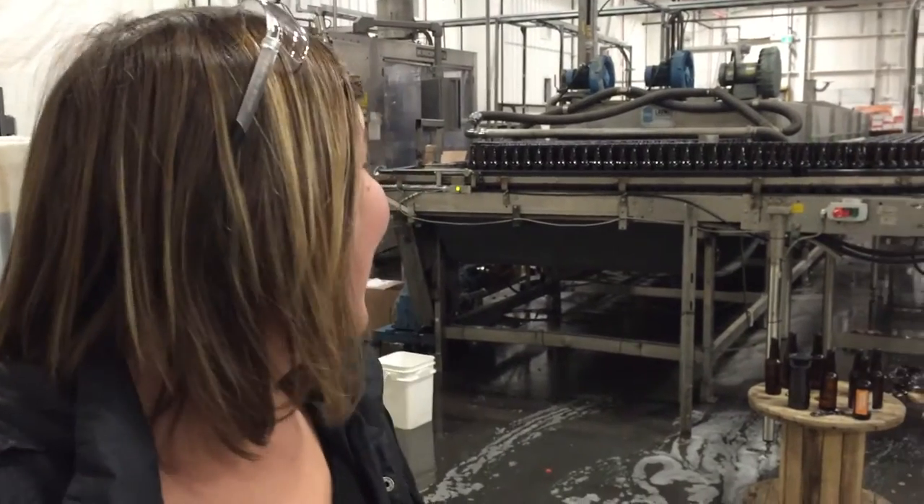The bottling line is an operation that reminds me of Wayne's World when they put the glove on and pretend to be in that other movie. But regardless, it's super cool to see it cruising along — the beer goes nice and fresh right into the bottle and away to you.